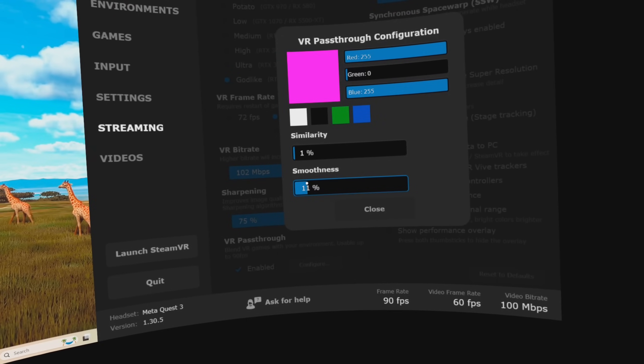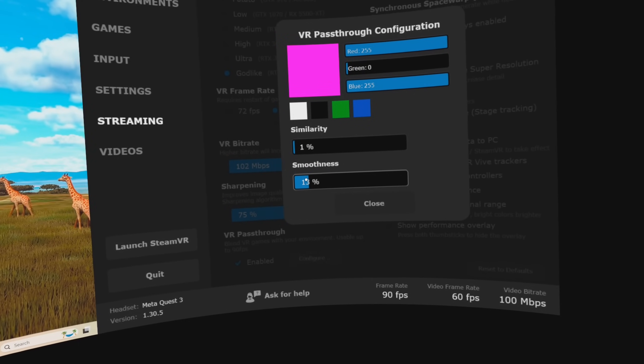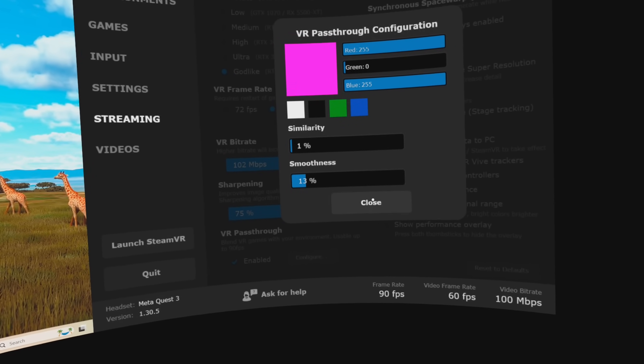Similarity is variable — it defines the clarity of the pass-through, what the pass-through camera can see. A setting between one and five percent is recommended; don't go any more than that or you'll lose clarity in the pass-through camera. Smoothness is also adjustable — something fairly low is recommended. It defines how clearly the boundary is defined between the pass-through camera and your virtual world. Then start Microsoft Flight Simulator.